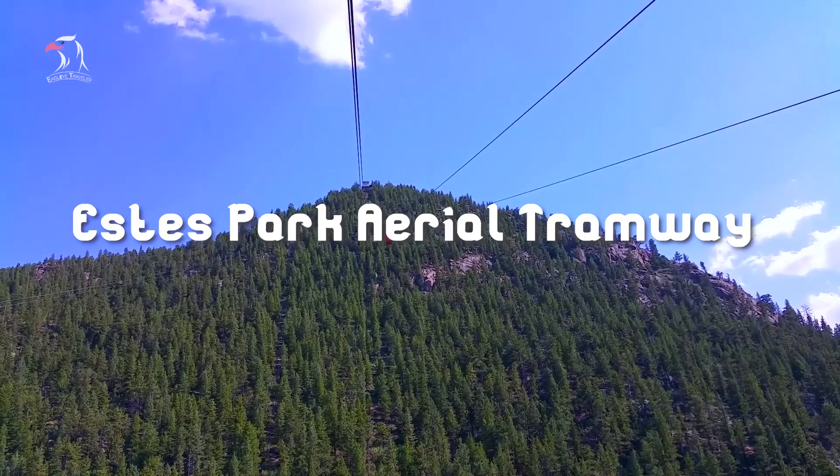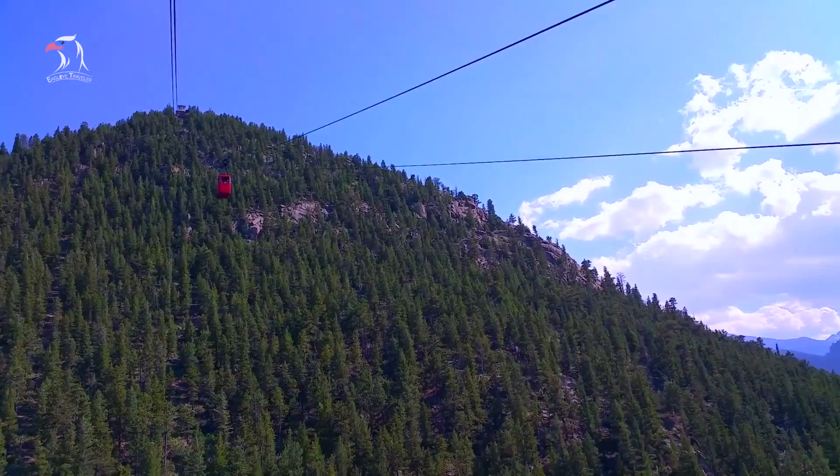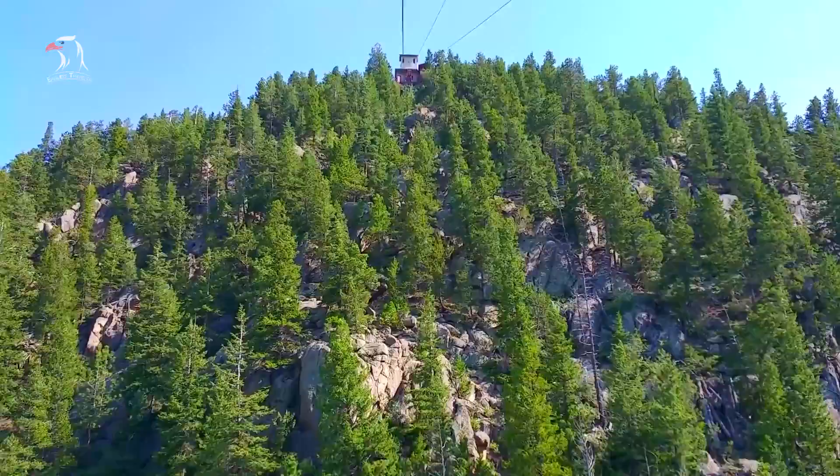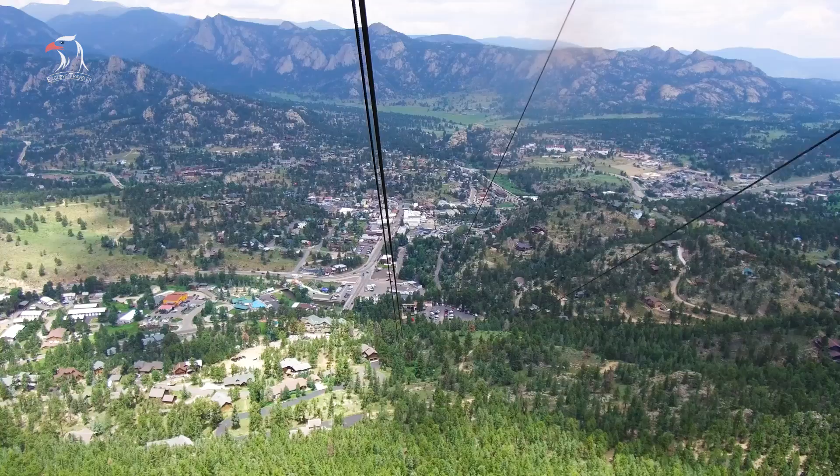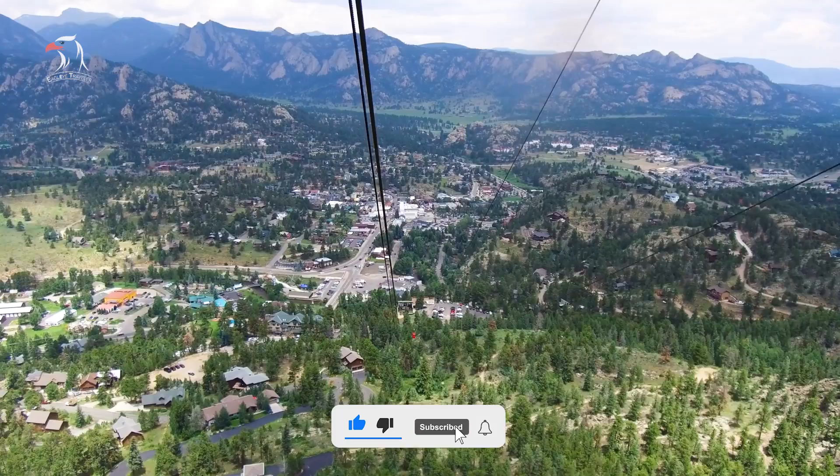Number 2: Estes Park Aerial Tramway. Open from Memorial Day to Labor Day, the Estes Park Aerial Tramway is another top thing to do in season in town. The tramway has been in operation since 1955 and takes you to the summit of Prospect Mountain. It was designed after the European free-span tram model that runs the cable from top to bottom without any towers in between, which gives you unobstructed views and photos not marred by towers.